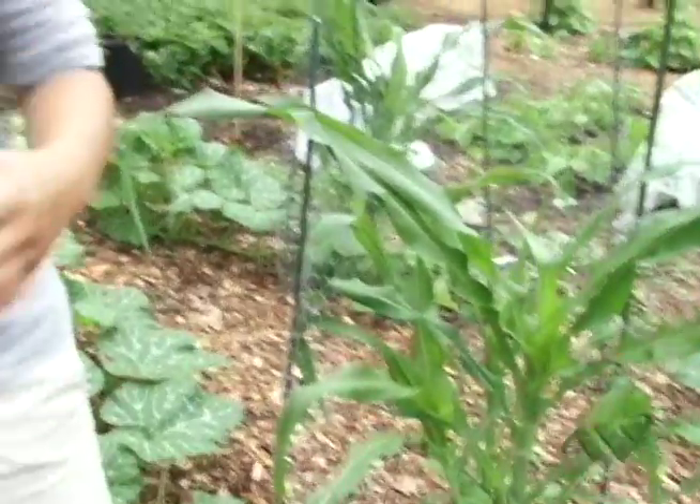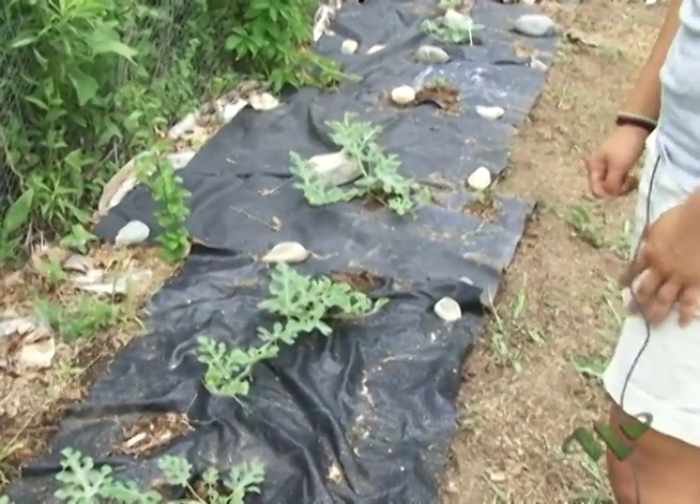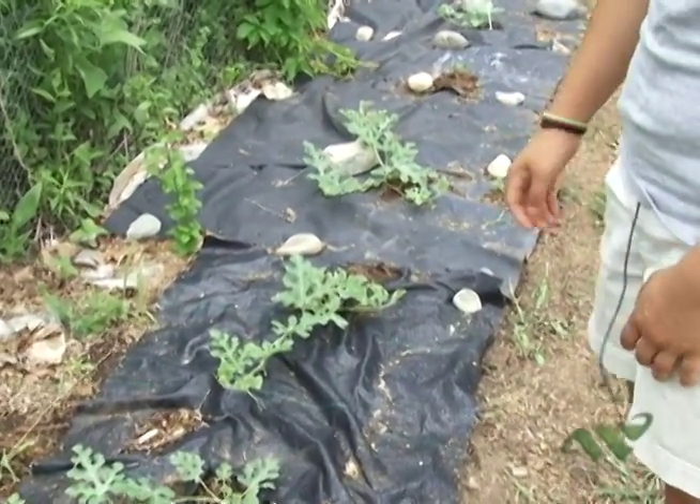You're stepping on a cucumber. Then here we have watermelon — it's our first attempt at growing watermelon, so hopefully it'll thrive in the heat.